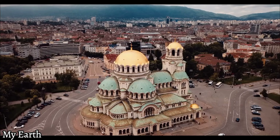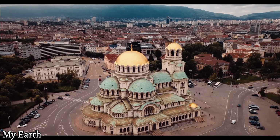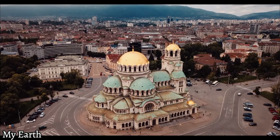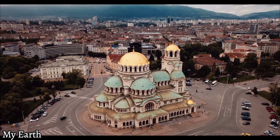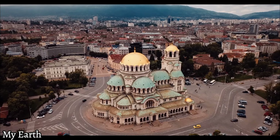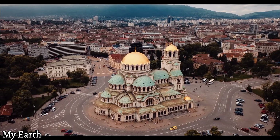Place 3: Buda Castle. Step back in time at Buda Castle, a historic fortress that's been destroyed and rebuilt multiple times. Today, it houses several museums, including the Budapest History Museum and the Hungarian National Gallery.